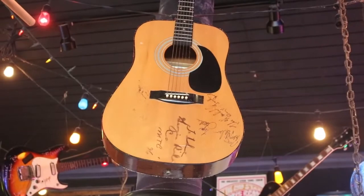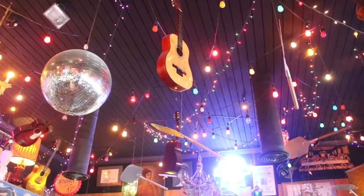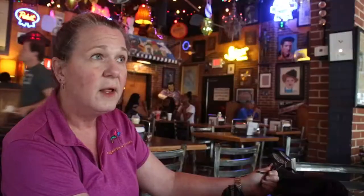The guitars were a donation from a friend of mine. The pizza peels went up when the guitars went up because we go through a lot every year and I decided they're pretty.